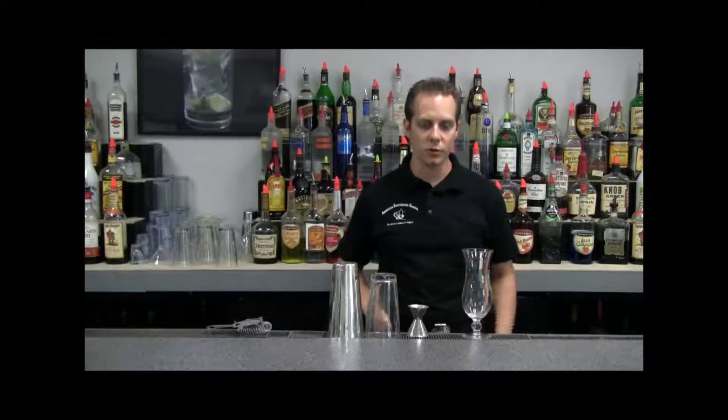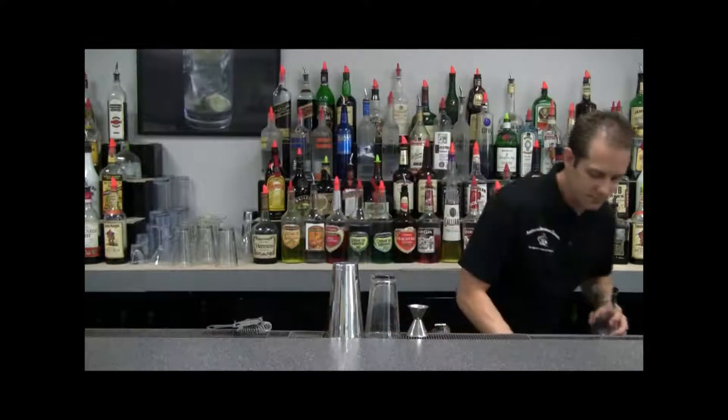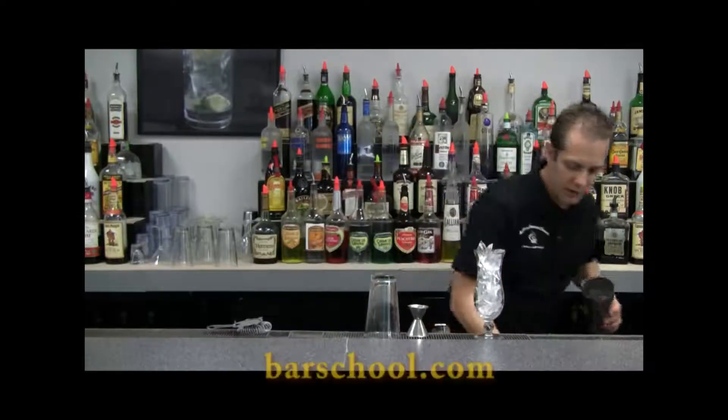So we're going to start with the drink. First, get a nice hurricane glass, and then we're going to fill that up with ice. Next, we'll take our tin halfway with ice.